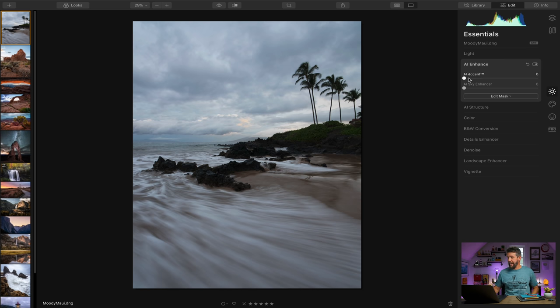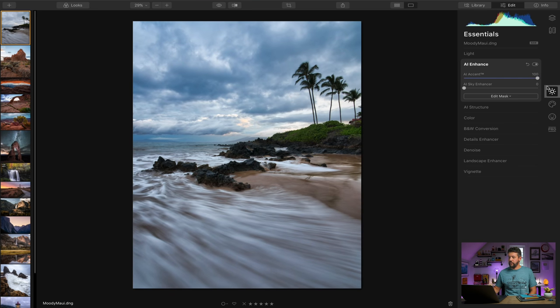Here's a great example: AI Accent. If I slide this all the way up to 100, you can see exactly what it did — it impacted the highlights, shadows, added contrast, impacted saturation and vibrance. It did a lot with just a single slider.